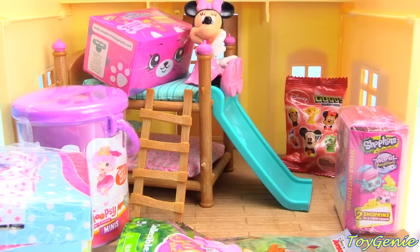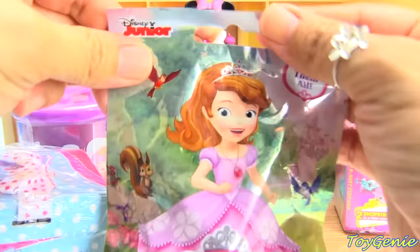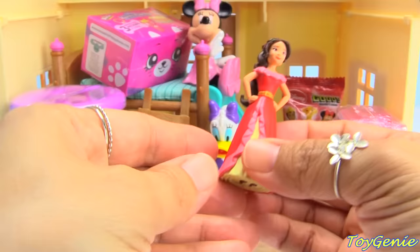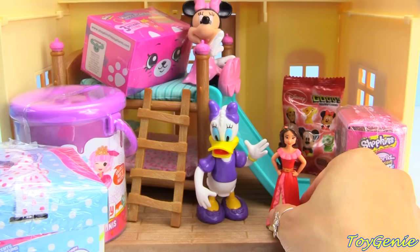Wait for me! Let's start with this Sophia the First collectible minifigure blind bag and let's see who we have inside. We have Princess Elena — so awesome! She can stand right here next to Daisy.